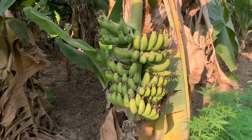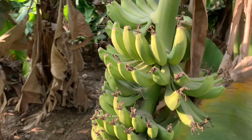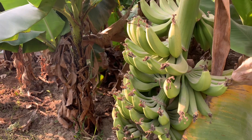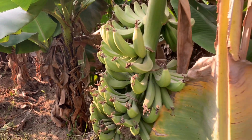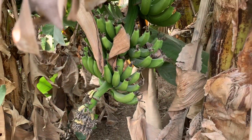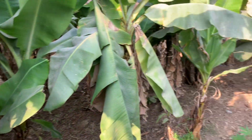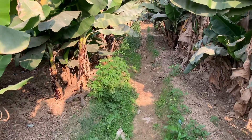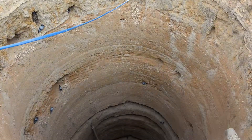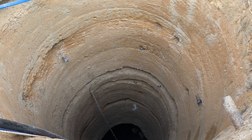These are the bananas — if you can see, they are small in size and still green. It's not time to be yellow yet. Some amazing farming here. Let's move toward the other farm, guys. This is a well which is used for farming.